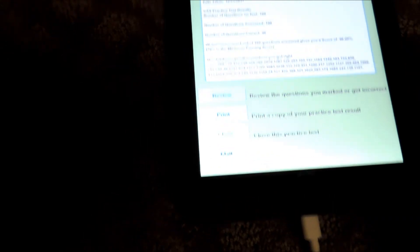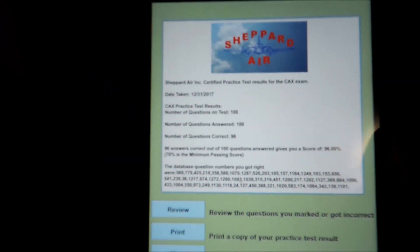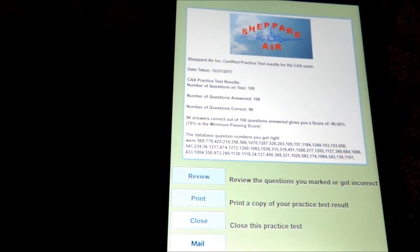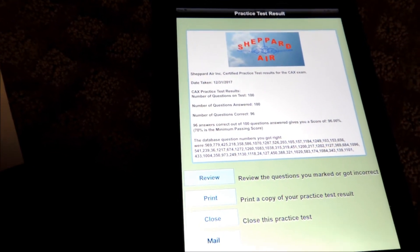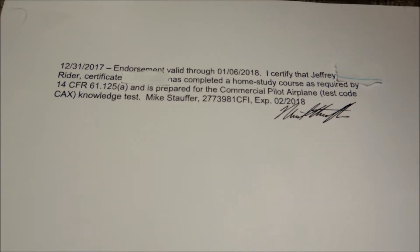I just took the practice test and got a 96. From what I've seen with all my Shepard Air studying, compared to my actual written exams, the scores are very similar — I was getting 95s on practice tests for my IRA and I got a 93, so that's still really awesome. I also got my written endorsement from Shepard Air. If you don't have an instructor available, they'll actually send you an endorsement that you just print out and present at the testing center. I have my test scheduled for Wednesday, so I'm very excited.